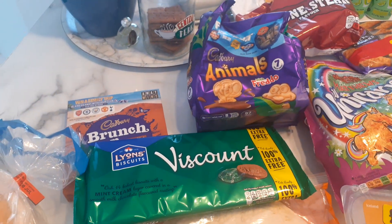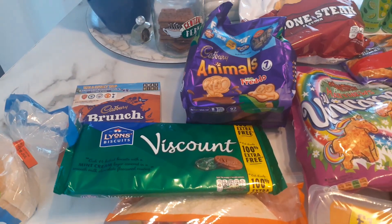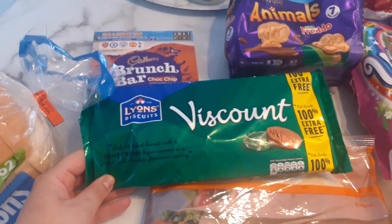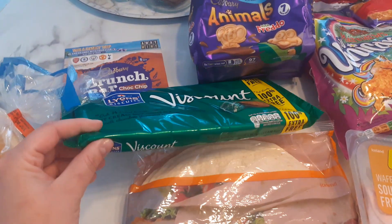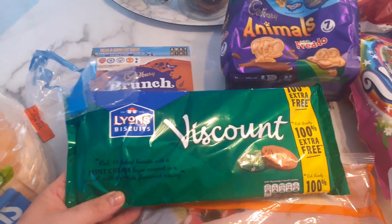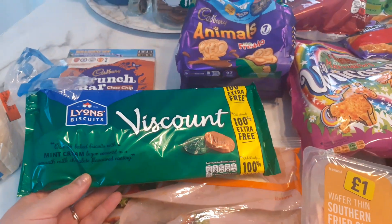This weekend it's birthday weekend, so we're going to have a bit of a barbecue at my parents. I just got some bits to take there. I got these Viscount biscuits — I love these and I haven't had them for so long. They were a pound, and it says you get 100% extra free, so you get 14 in there. I thought that was really good for a pound.